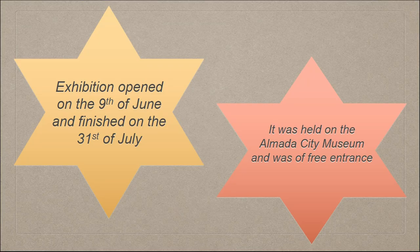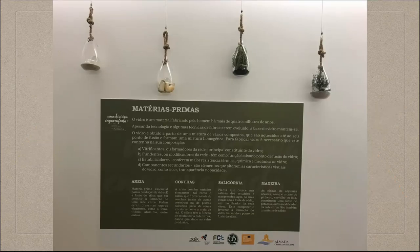The exhibition opened on the 9th of June and finished on the 31st of July. It was held in the Almada City Museum and was free entrance.